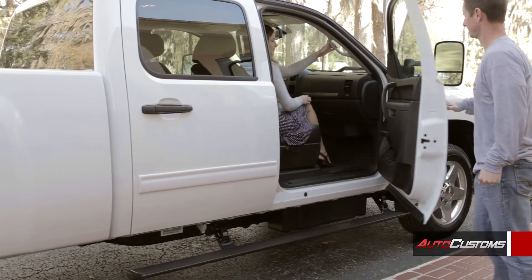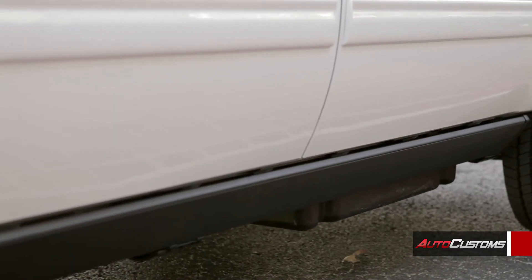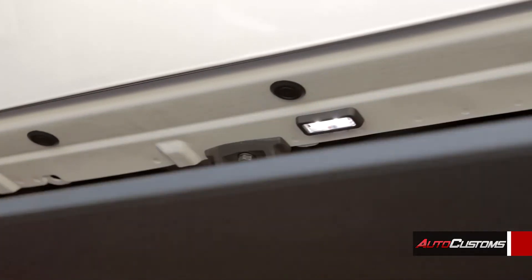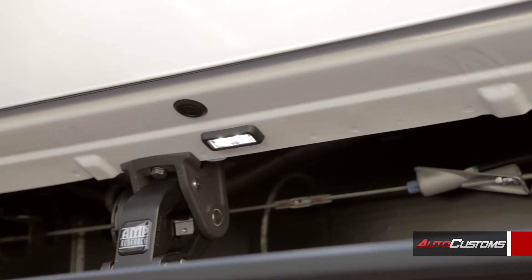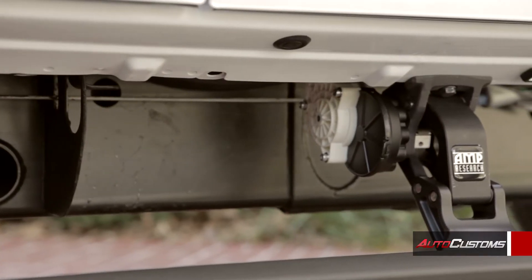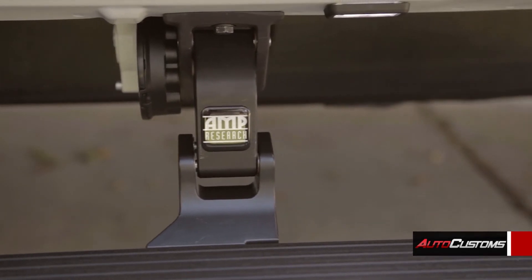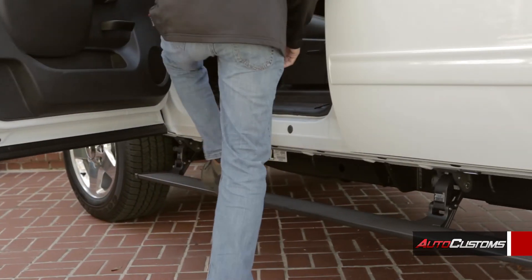AMP steps give you a seven inch wide aluminum platform with raised ribs and a textured powder coat so you have excellent traction rain or shine. The LED light system illuminates the step and the ground below it so you can see where you're stepping when it's dark. Weatherproof electric motors and corrosion resistant components give it a five-year warranty and an outstanding 600 pound load capacity.